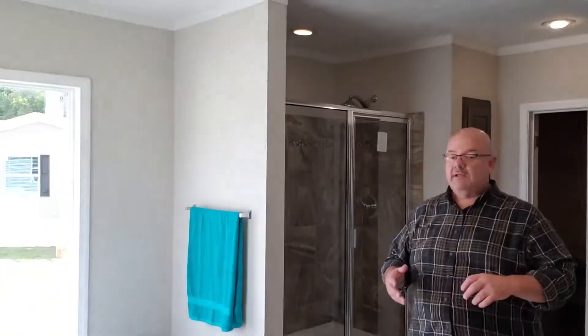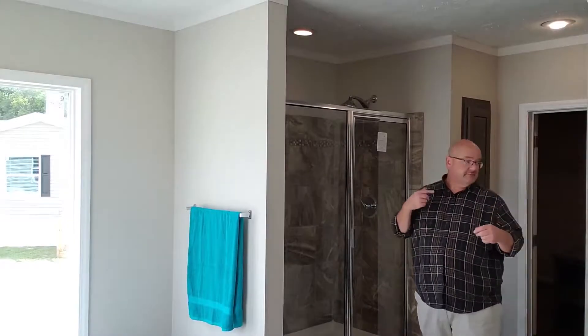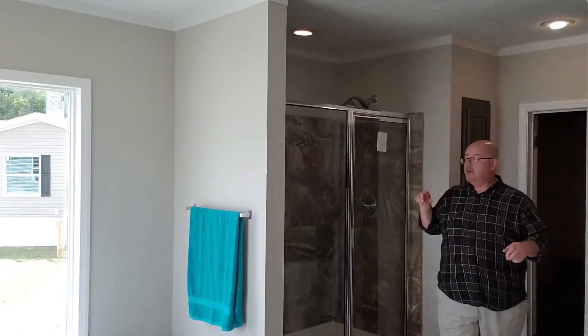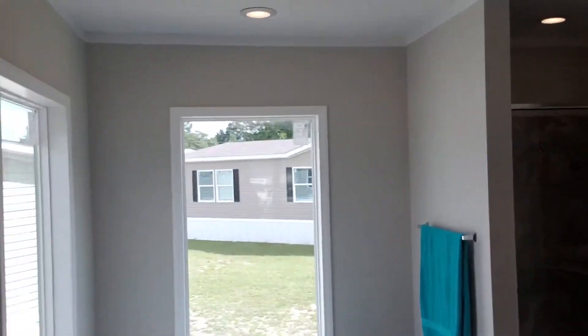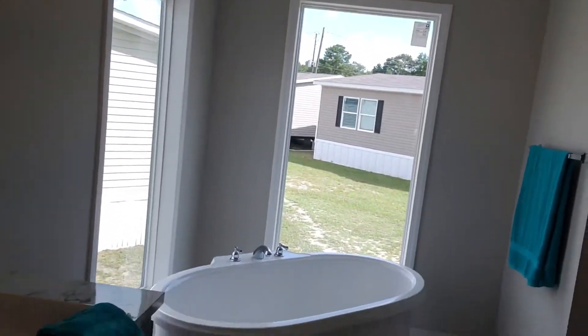Our tour of the home continues and you can see the shower in the gigantic master bath. Notice how far I'm still backing up? Still in the bathroom. There's your shower. I'm going to turn just a little bit so you can see that beautiful standalone tub as it sits in its own little catbird seat in the windows here. Now you will need some really decent curtains there — unless you like the neighbors watching.